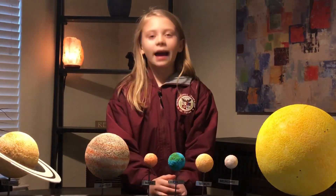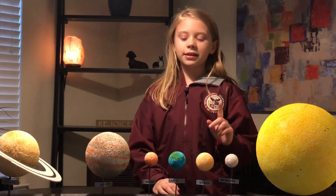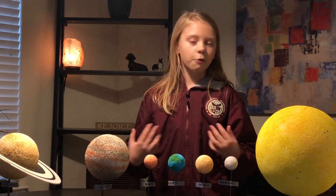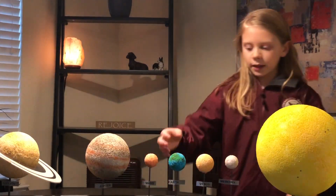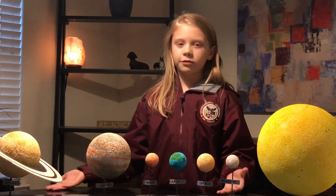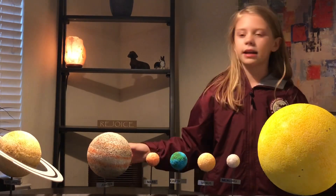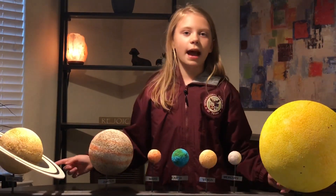Now here we are at our home planet, Earth. Now Earth is very special because it is the only known planet in our solar system to have life on it. Now if you were at any of the other planets, you might have to wear a space suit. If you were on Earth, you didn't have to at all, as long as you weren't outside of the atmosphere.